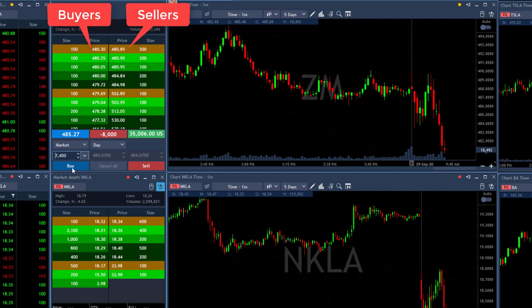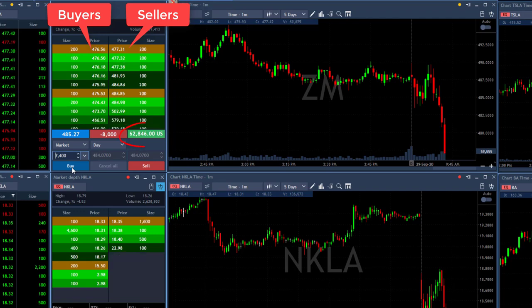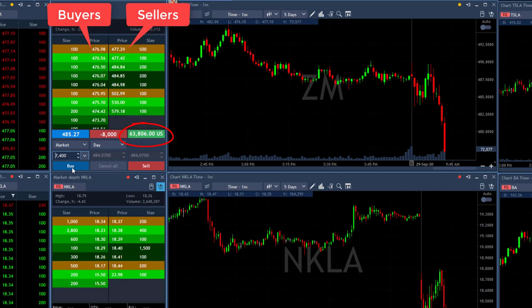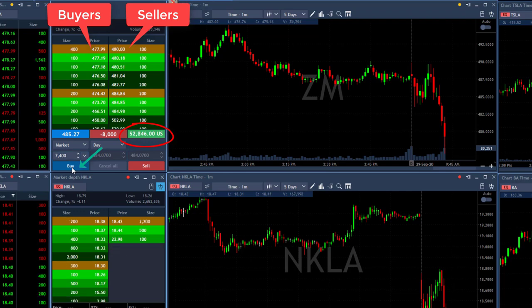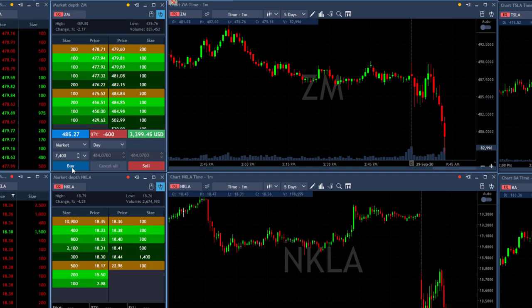Watching the chart, but mainly watching the sellers. Look at this breakdown — $62,000! That's absolutely crazy. Watch the sellers here at 477. They're going to move higher. 478, they're moving higher. I should take my partial now. What a trade in ZM — that was absolutely magnificent.